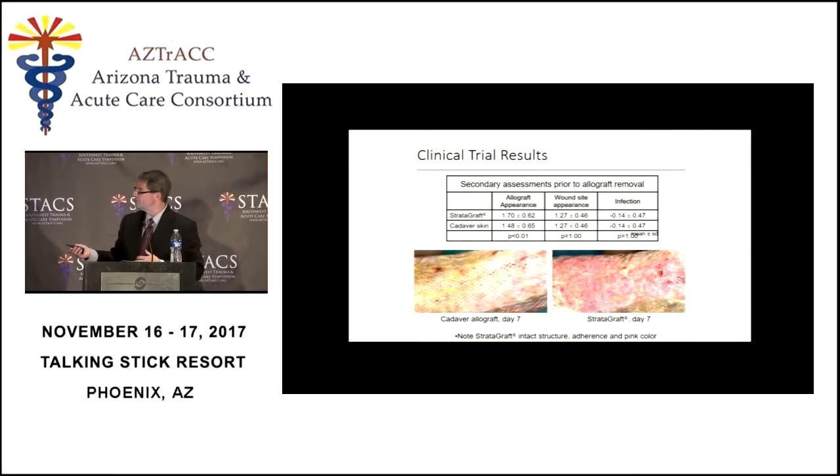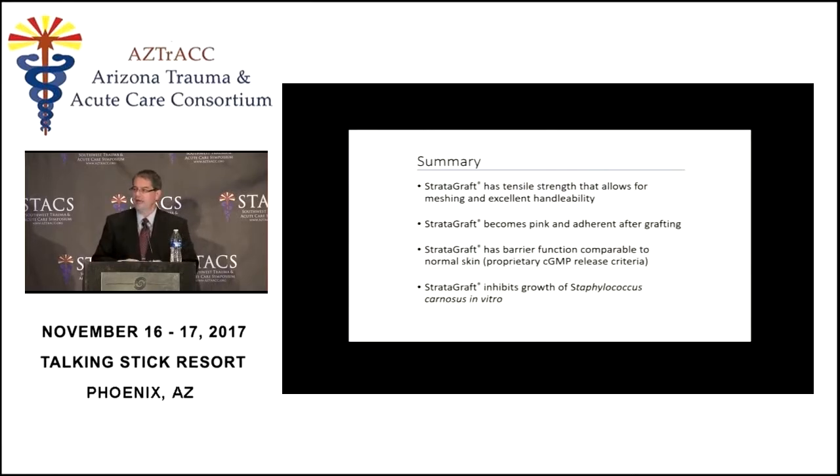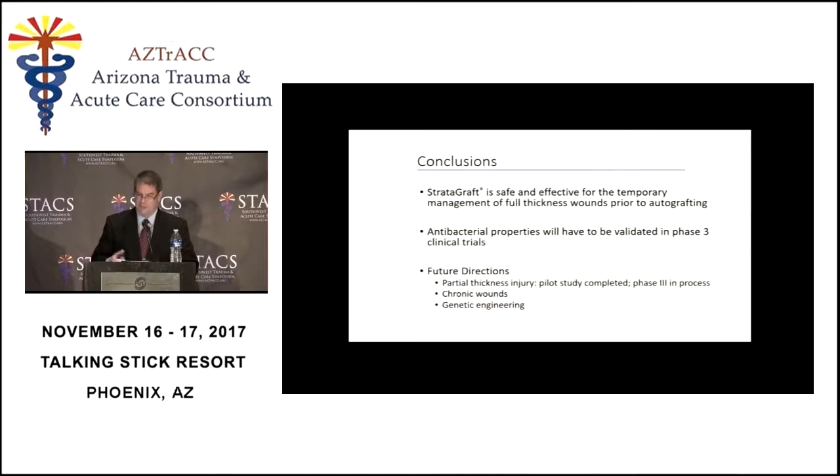At the end of seven days the patients underwent autografting, which is normal, and we followed the autograft to see what happened. It healed normally in Stratigraft patients just like it did in allograft patients. We looked at quantitative cultures, keratinocyte viability, thrombosis, and cell labels — there was no difference in the two groups. The conclusion from this study was that Stratigraft was a pretty good replacement for allograft, and the next question was what would happen if we just left it in place.